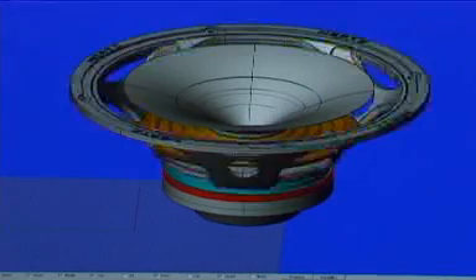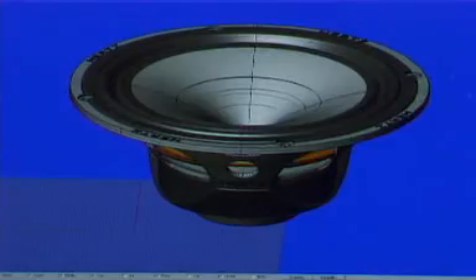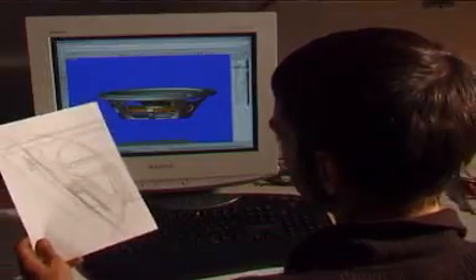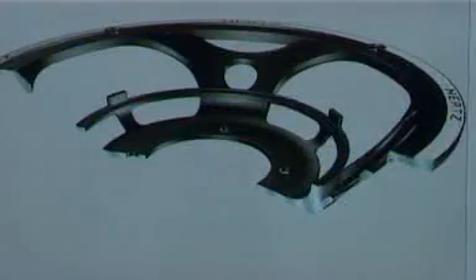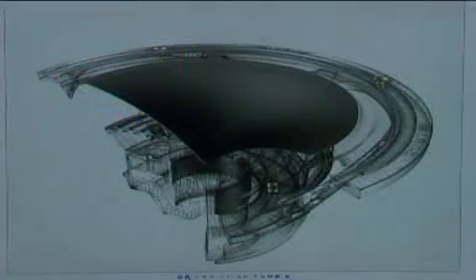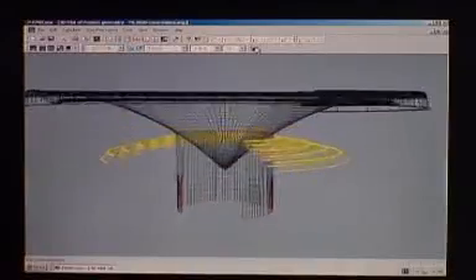To confirm the performance of these drawings, all the mechanical components are tested with simulation software. The use of this simulation, combined with the designer's experience, allows development of innovative technical solutions for problems such as inductance modulation, harmonic distortion, and cone breakup modes. Every part of the loudspeaker is optimized through this process.